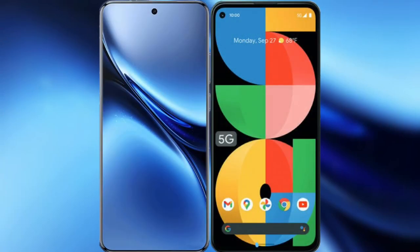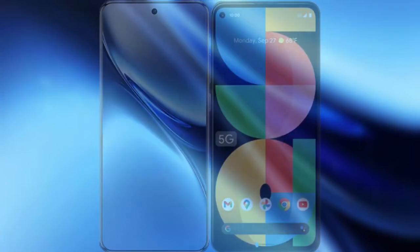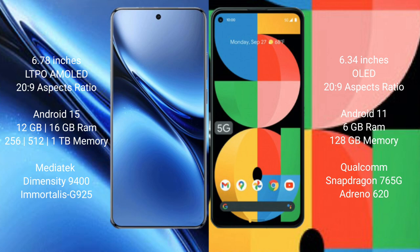I will compare the new Vivo X200 Pro with the Google Pixel 5a. The Vivo X200 Pro features a 6.78-inch LTPO AMOLED display, while the Google Pixel 5a has a 6.34-inch OLED display.